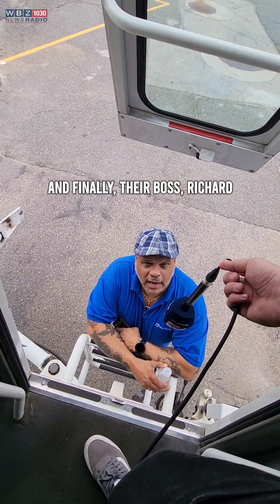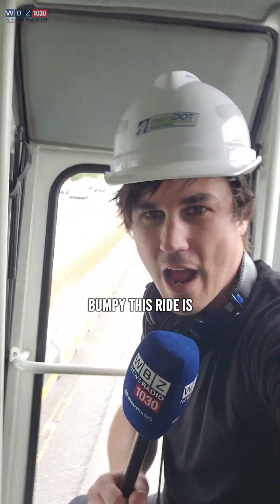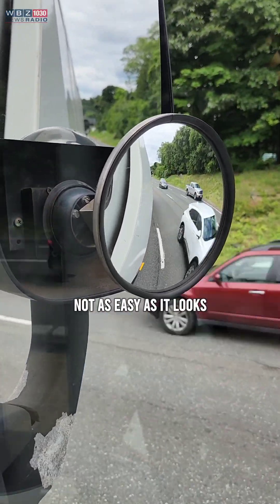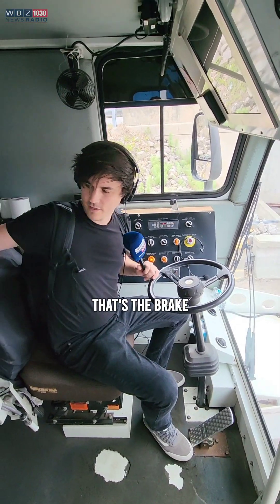And finally their boss, Richard. Maybe a bumpy ride — biggest thing I noticed right off the bat is how bumpy this ride is. But you'll be okay. And driving? Not as easy as it looks. You'll notice there's only one pedal down there. That's the brake.